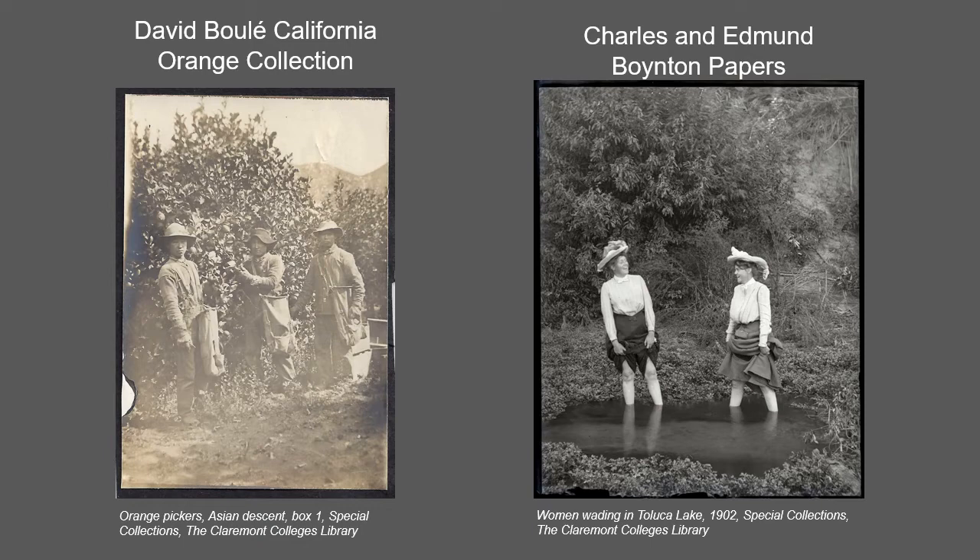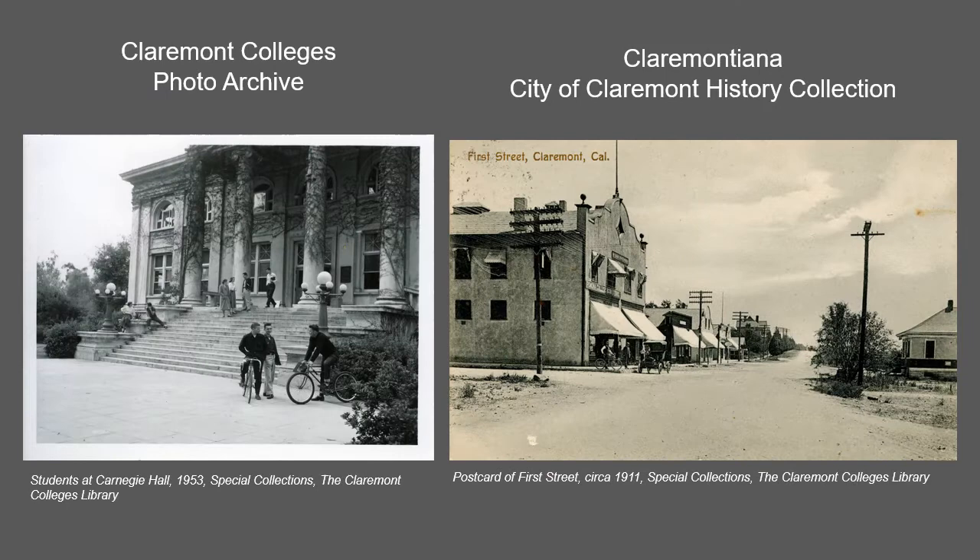The Charles and Edmund Boynton papers contain a large collection of glass plate negatives which offer views of Claremont during the early 1900s. The negatives can be viewed in the Boynton Collection of Early Claremont in the CCDL.